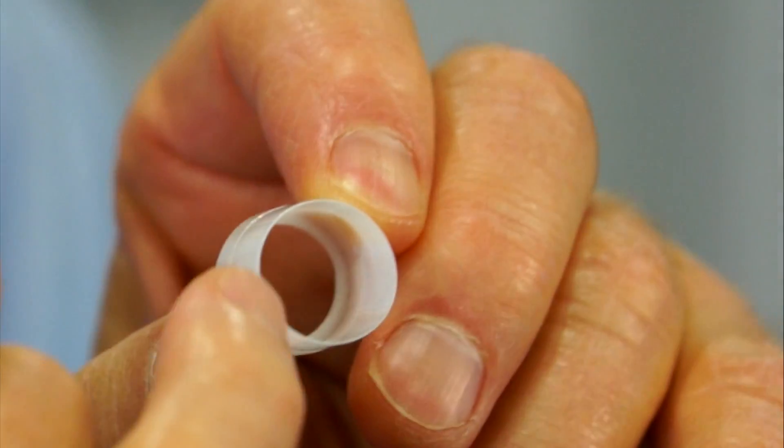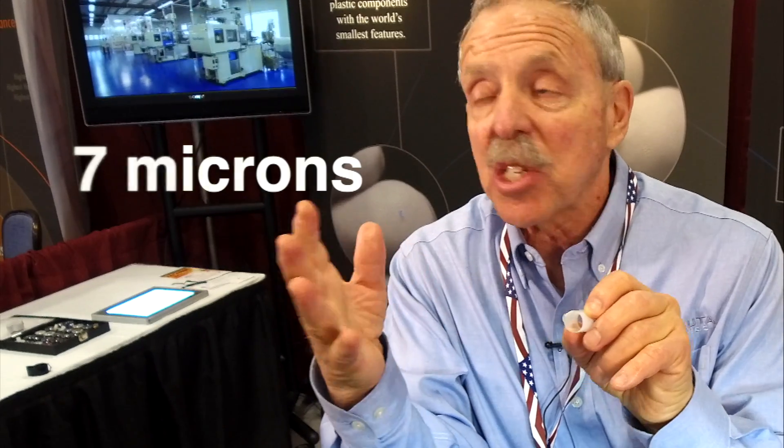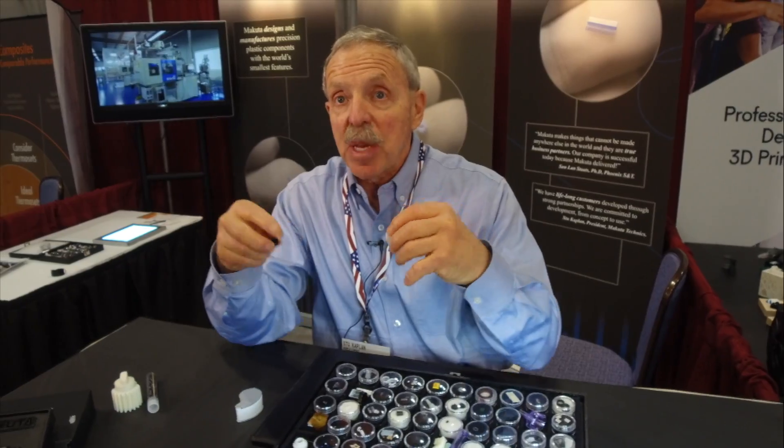How many times have you changed a cartridge on a printer? Inside that cartridge there are various gears and bearing retainers. Here is a part that goes inside. There is a concentricity — a roundness callout — of plus or minus 7 microns. 60 microns is usually the diameter of someone's hair. If that concentricity of plus or minus 7 microns is not held, then you don't get a document, you get a piece of artwork.